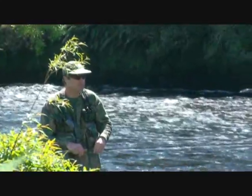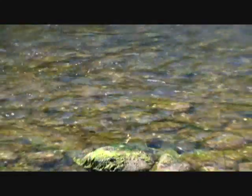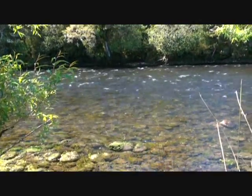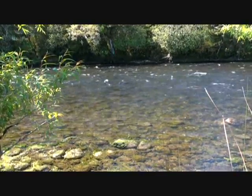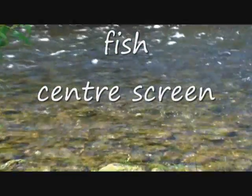I can't actually see him from here. The camera will pick up that fly as it floats down and over the fish, and we can see the fish come up. I think I've got a visual on that fish. Yep, I can see that fish.